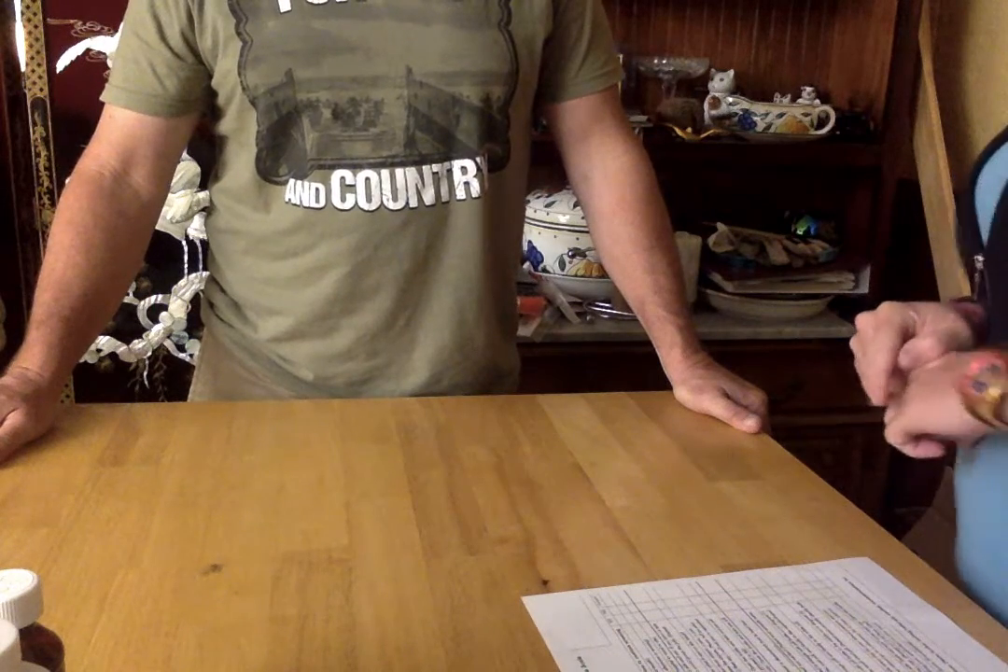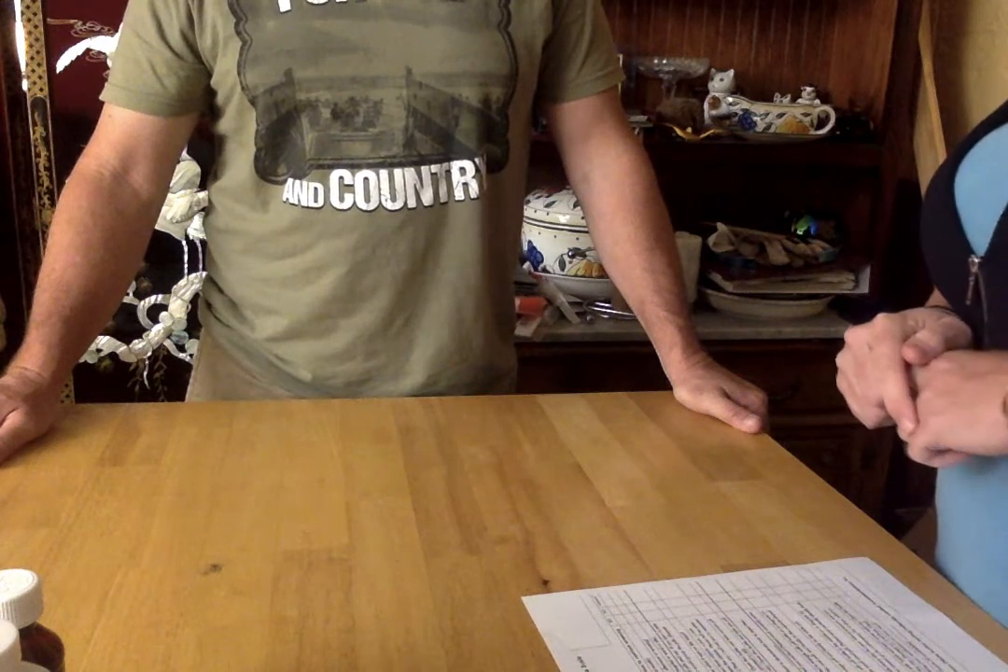Can you name the three objects that I showed you earlier? Pen, a coin, a key.